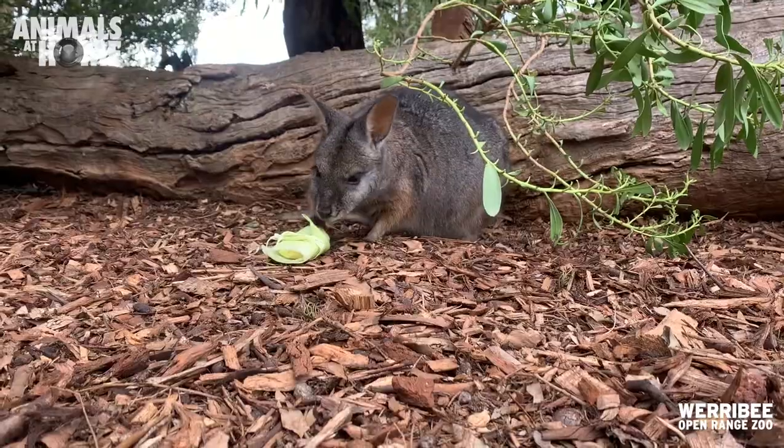Hello, my name is Danielle and I'm one of the native keepers here at Werribee Open Range Zoo. Today we're going to be making some enrichment for our long-nosed potoroos and tammar wallabies.